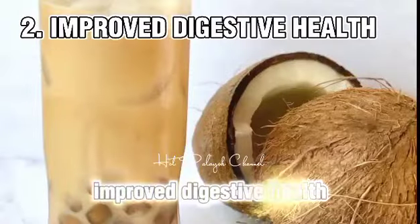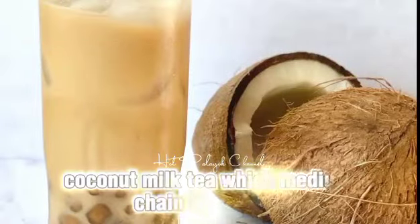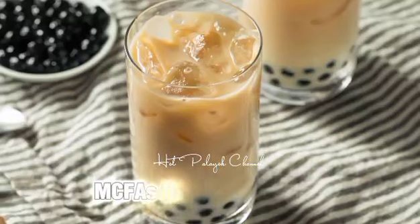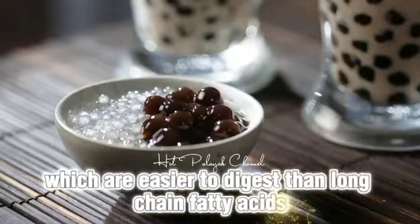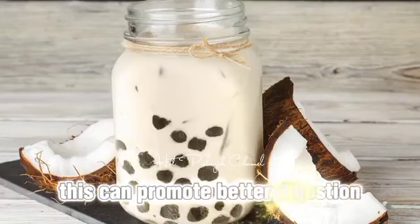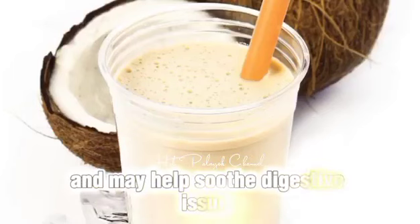2. Improved digestive health. Coconut milk tea contains medium-chain fatty acids, MCFAs, from coconut milk, which are easier to digest than long-chain fatty acids. This can promote better digestion and may help soothe digestive issues.